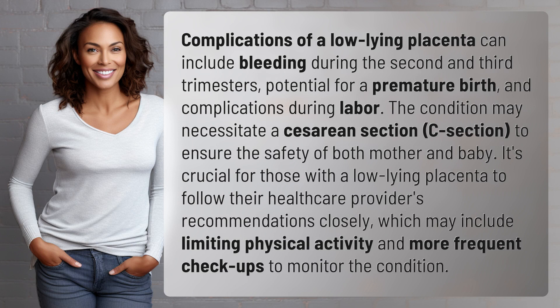The condition may necessitate a cesarean section, C-section, to ensure the safety of both mother and baby. It's crucial for those with a low-lying placenta to follow their health care provider's recommendations closely, which may include limiting physical activity and more frequent checkups to monitor the condition.